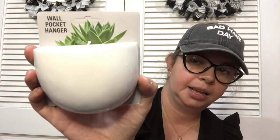I found this wall pocket hanger — they had it in black too. I have an idea I want to try but I'm scared. I may put it on the side of my fridge, not on the door where it could fall off. I wanted to put dry erase markers in it.